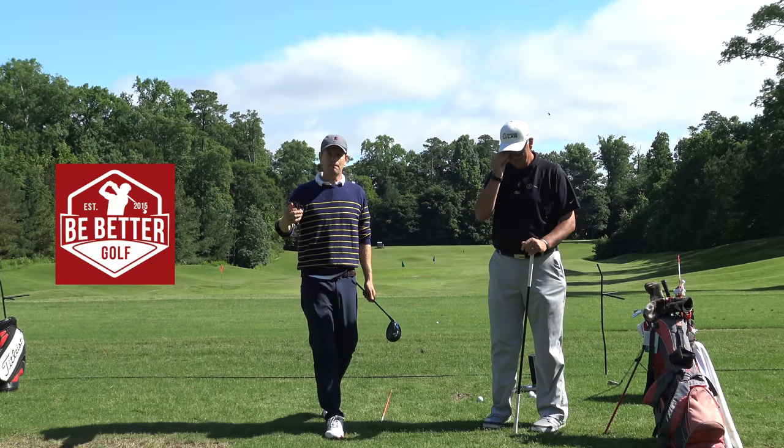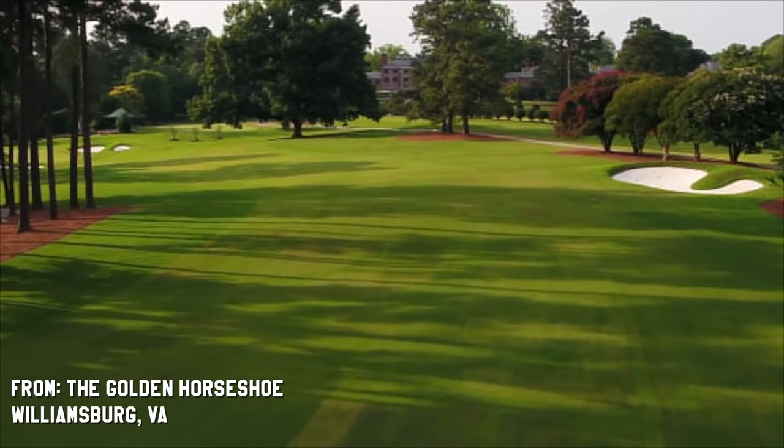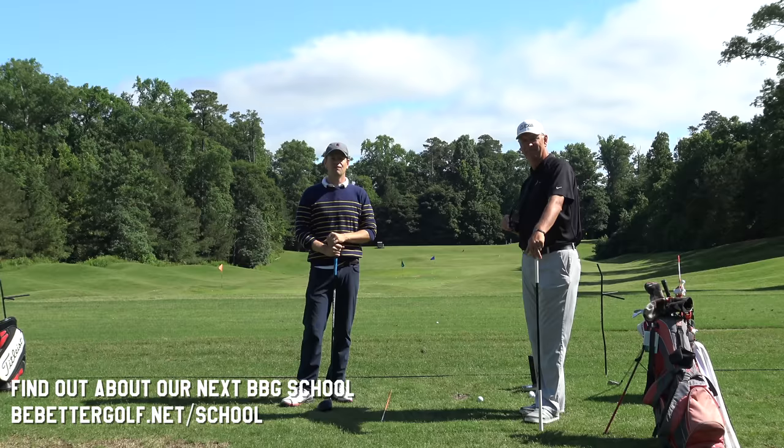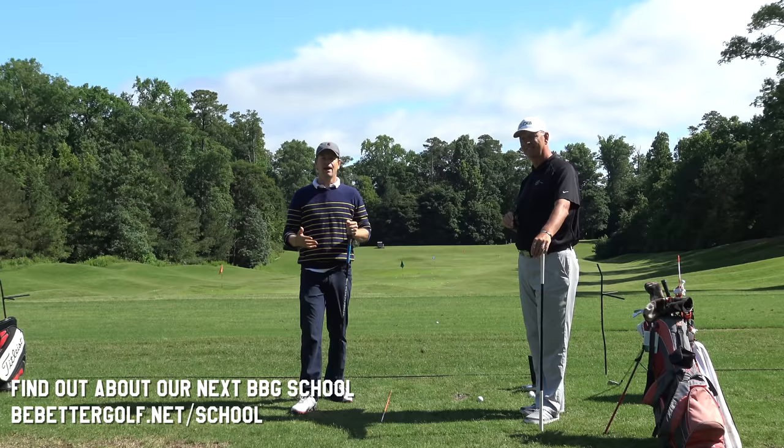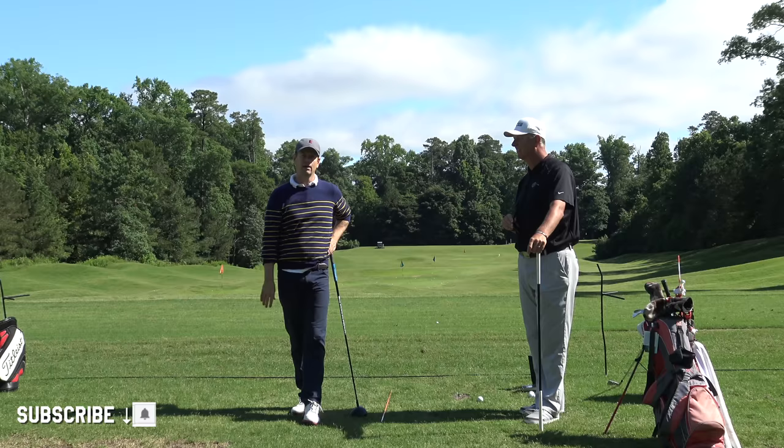Hey guys, thanks for watching Be Better Golf. Click the subscribe button — it really helps. This week at the Be Better Golf School at beautiful Golden Horseshoe in Colonial Williamsburg, Virginia. During the class we did a lot of live broadcast, and that's the reason I want you to click the subscribe button and that little bell. You won't see the live broadcast when it happens unless you've clicked that little bell, because then the notification will go out that we were live — and it was a lot of fun. The feedback gets to be a lot more instant.